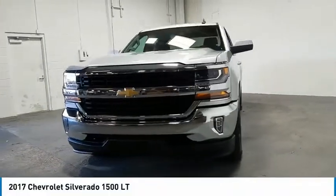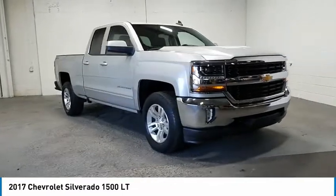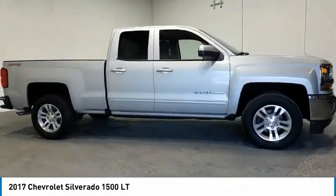We are pleased to show you the 2017 Silverado 1500. The Chevy Silverado 1500 has the lowest cost of ownership of any full-size pickup.